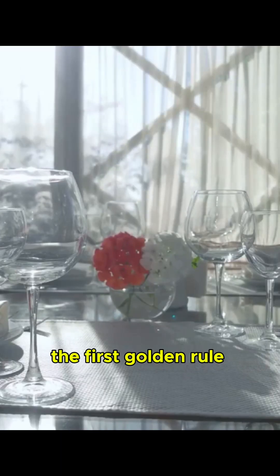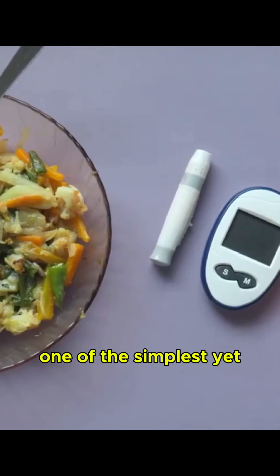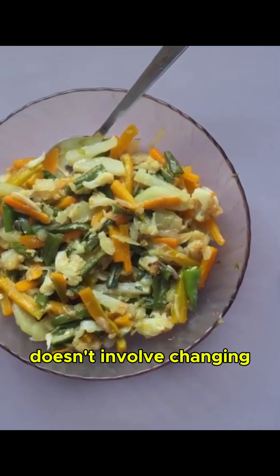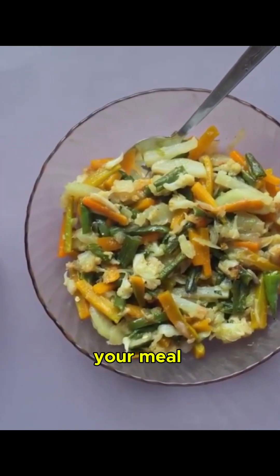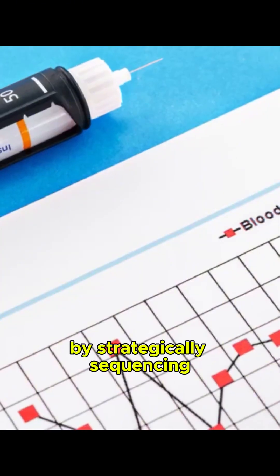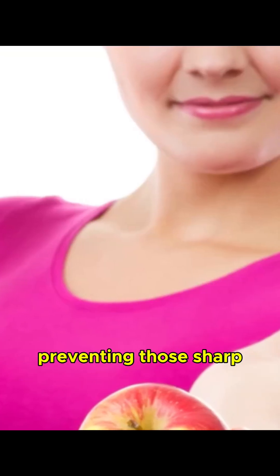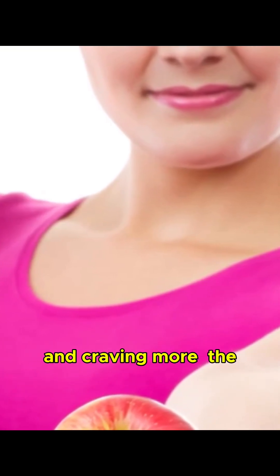Section 5: The First Golden Rule — eating your foods in the right order. One of the simplest yet most profoundly effective strategies for managing blood sugar levels doesn't involve changing what you eat, but rather when you eat certain components of your meal. By strategically sequencing your food groups, you can significantly flatten your post-meal glucose curve, preventing those sharp spikes and subsequent crashes that leave you feeling drained and craving more.